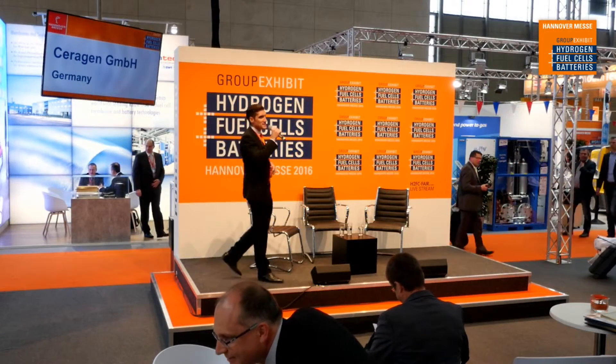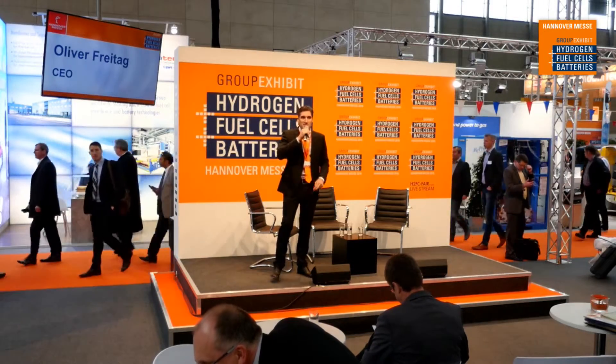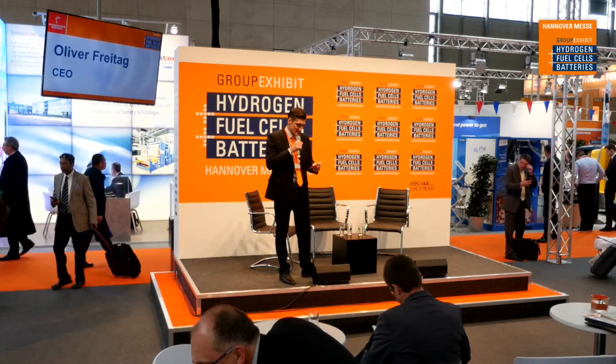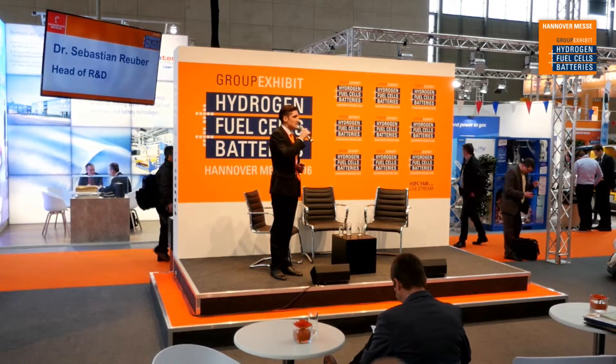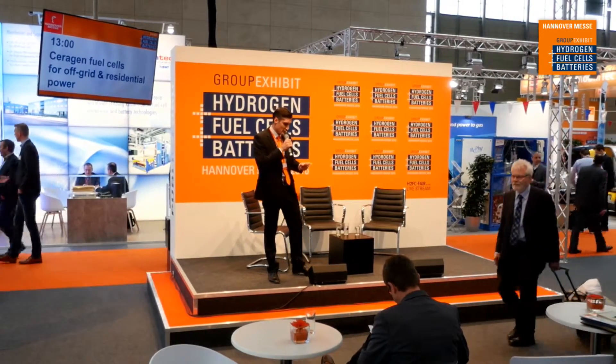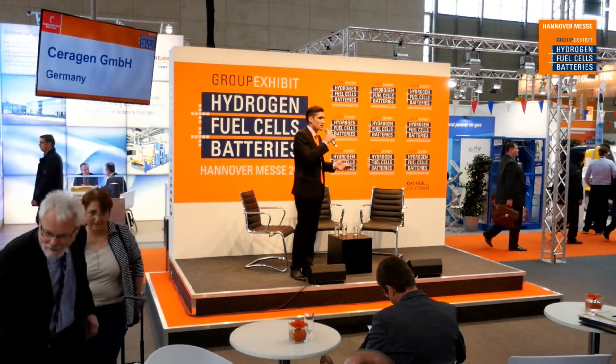Hello and welcome again to the group exhibit for hydrogen fuel cells and batteries. My name is Michael Sinclair and I'll be the moderator for this next discussion. Everyone please have a seat, and I'll remind you that there is table service for refreshments, so please make yourself comfortable. Questions are welcome anytime throughout the discussion, so if you raise your hand I can bring the microphone to you so you can pose questions to the guests.